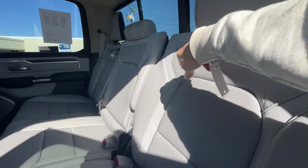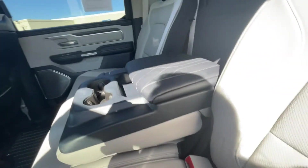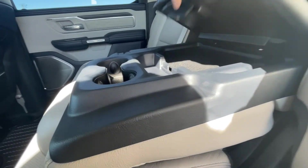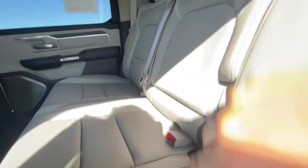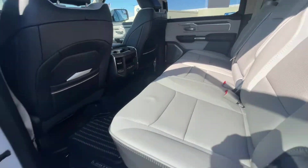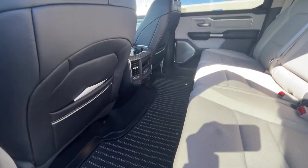This really is a beautiful truck. Love the contrast stitching here. There's a nice spot here in the middle, and look at that — big cup holders.